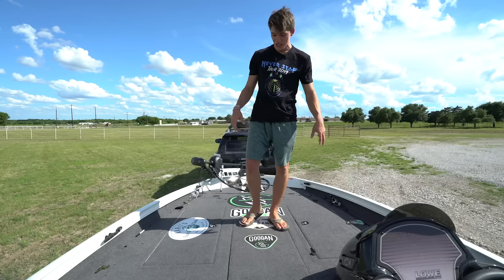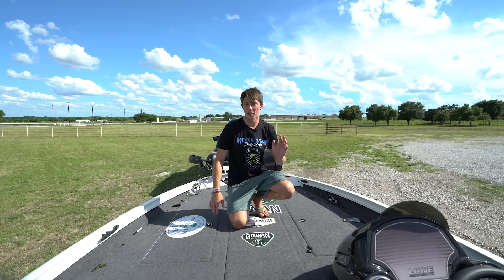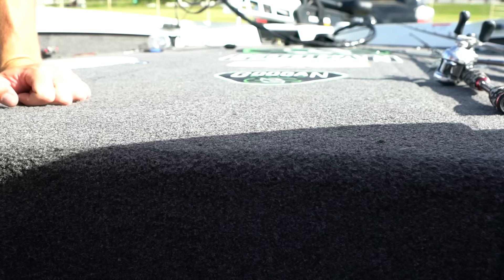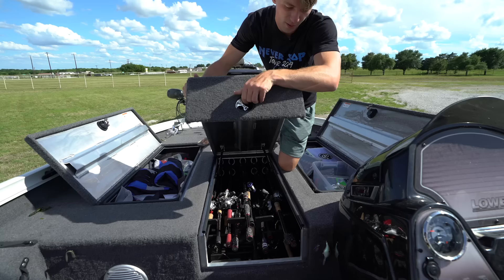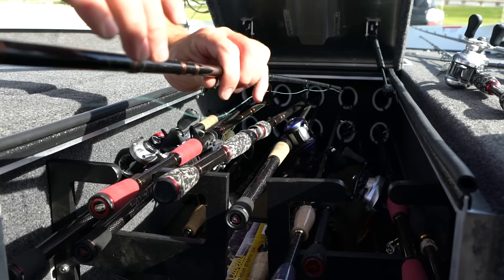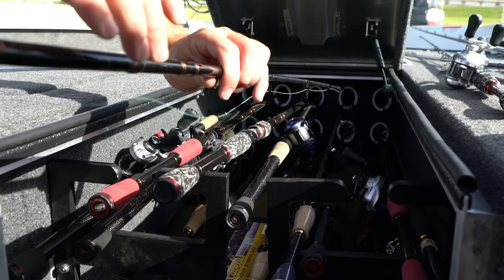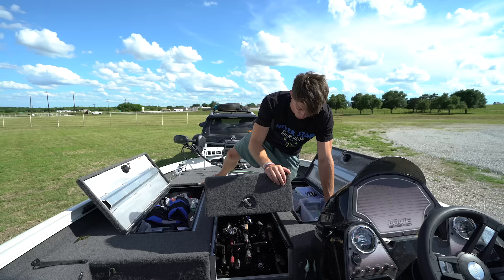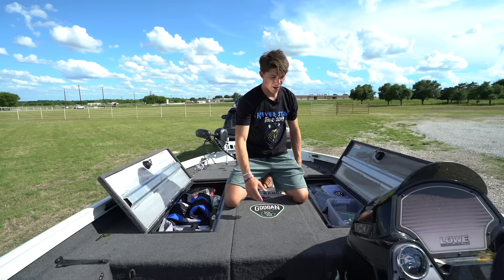This is the boat deck - this is where all the action happens. It's actually surprisingly a lot bigger than I anticipated. It's huge for a 19 foot boat - very spacious. We got compartments here, we got compartments here. And right here is the twiddle stick cave - this is where I keep all my rods, and it can fit an absolute ton of rods. I think I've got roughly 13 or 14 rods in there right now - and those are rods with reels on them too. I like how it's in the middle rather than on the sides.